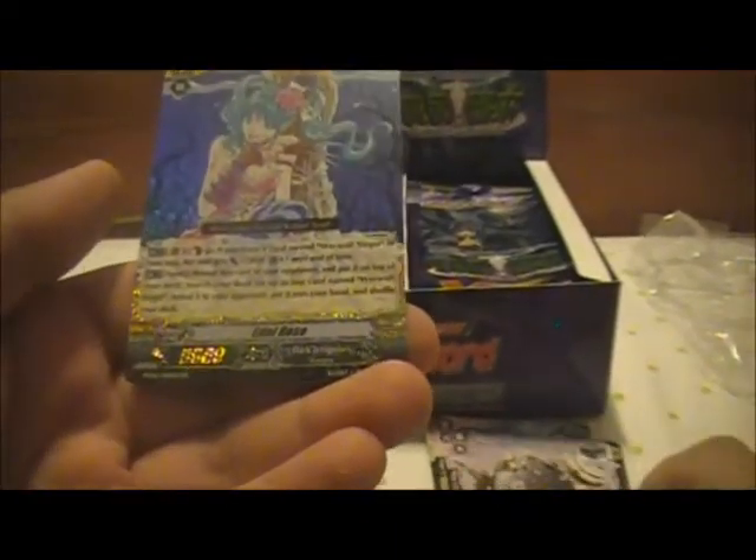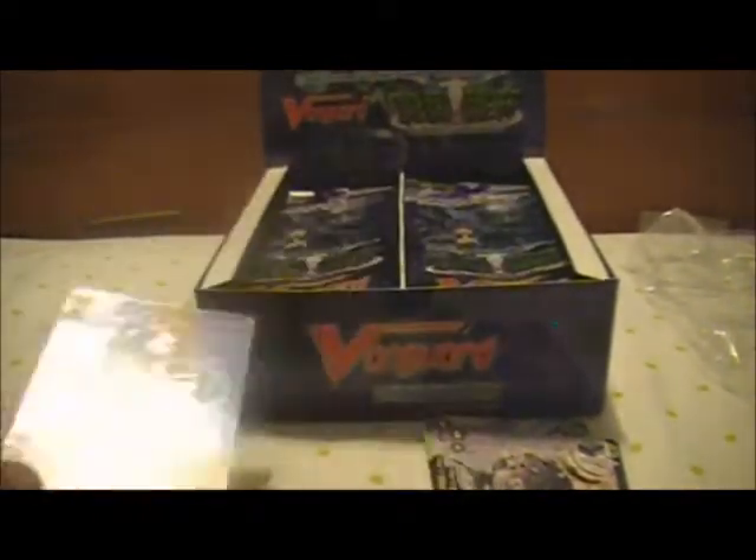Alpha Juggler, Blitz Ritter, Black Cannon Tiger, Cannonball, and we start off with the Double Rare, Edel Rose, Dark Irregular. Cool.